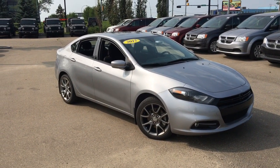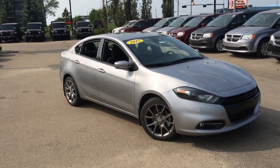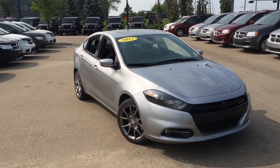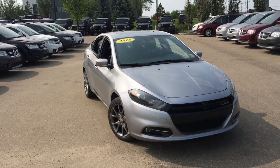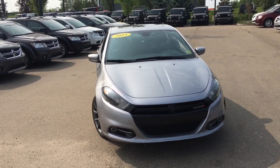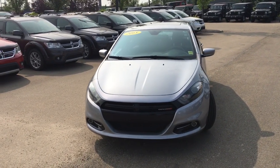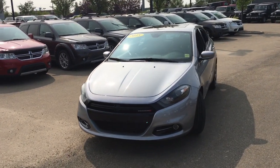It's David down at Crosstown Chrysler in Edmonton, Alberta, and from the used car superstore is this 2015 Dodge Dart Rally in billet silver metallic paint, powered by the 2.4 liter Tiger Shark multi-air four-cylinder engine underneath the hood.